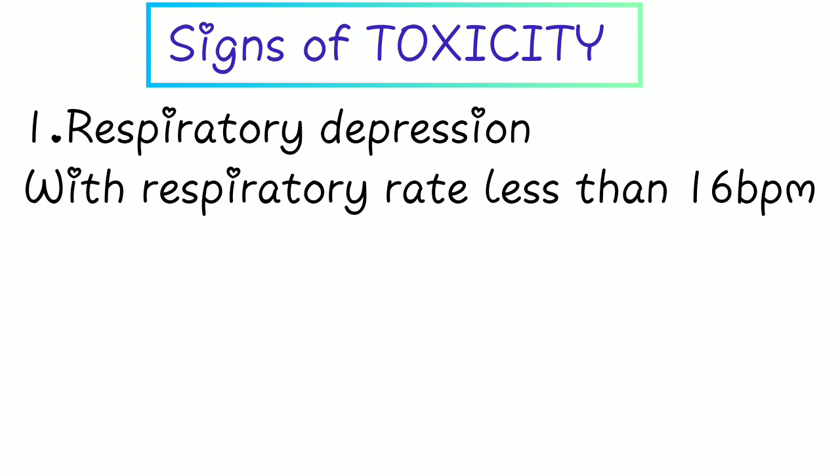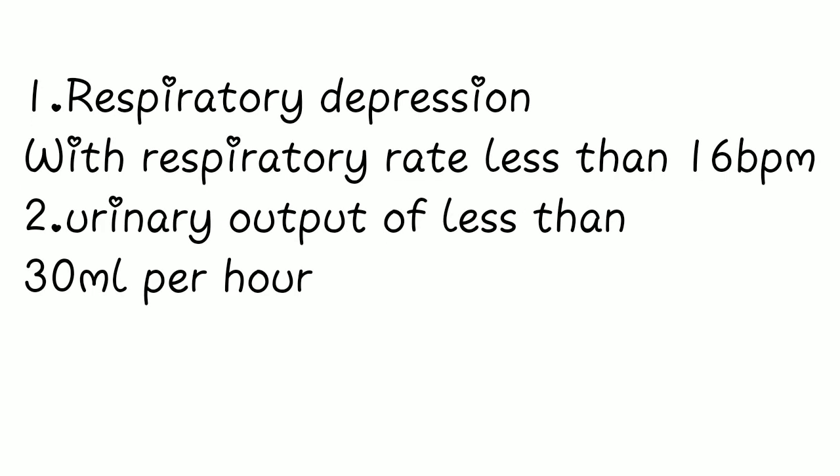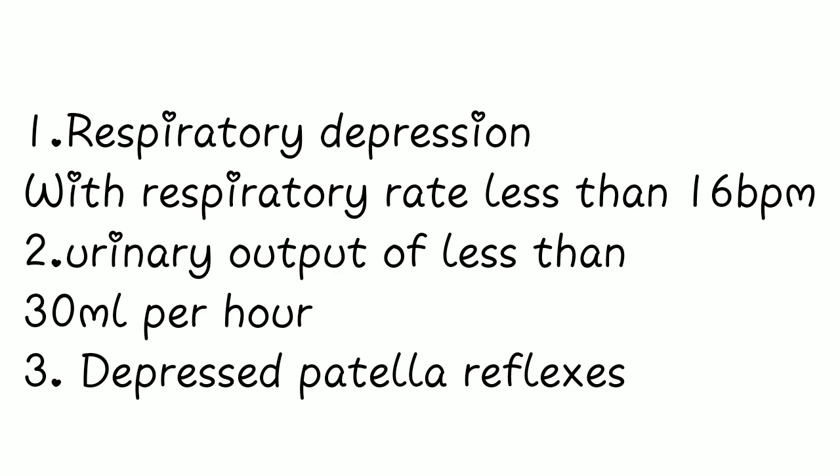As you give magnesium sulfate, count the respiratory rate and monitor urinary output — less than 30 mL per hour is a concern. Make sure you have a urinary catheter in place to easily monitor urine output. Depressed patellar reflexes on motor examination are also a sign of magnesium toxicity.